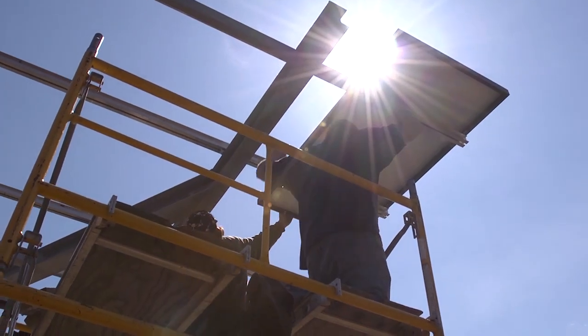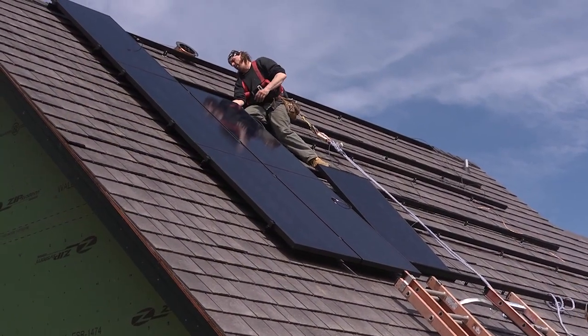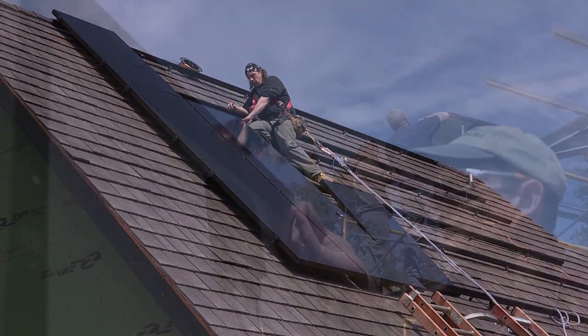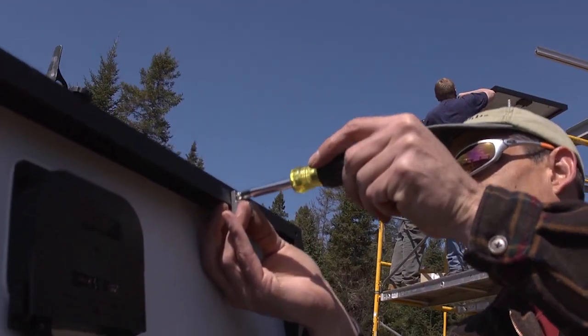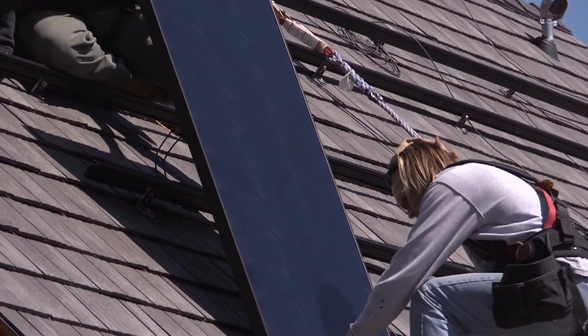We have photovoltaic — shorthand PV — panels for that. That's an industry that has matured over the last decade or two, and the prices have dropped very substantially. In most areas there are state and federal subsidies. Right now there's a 30% federal tax incentive for residential solar installations.